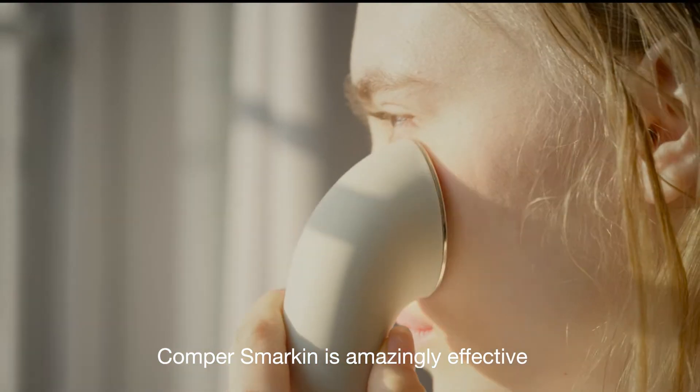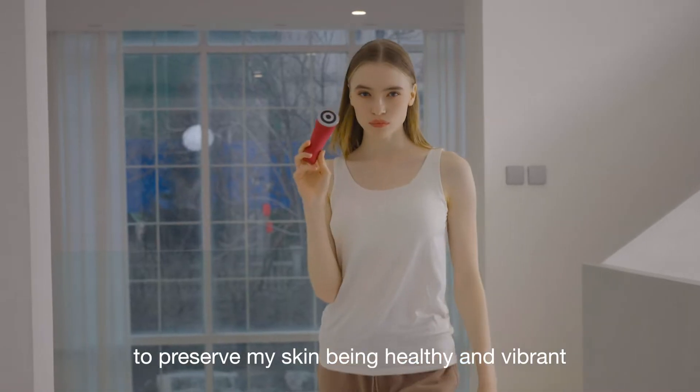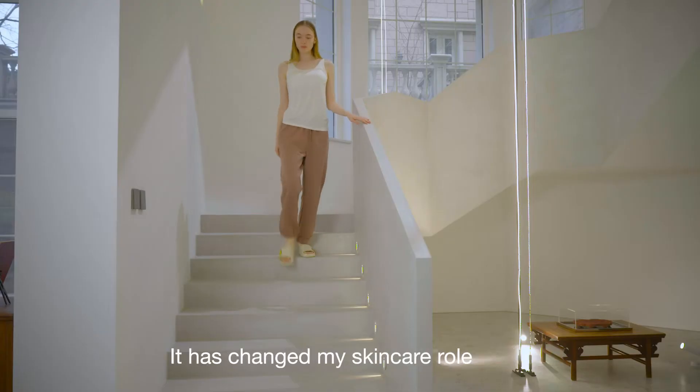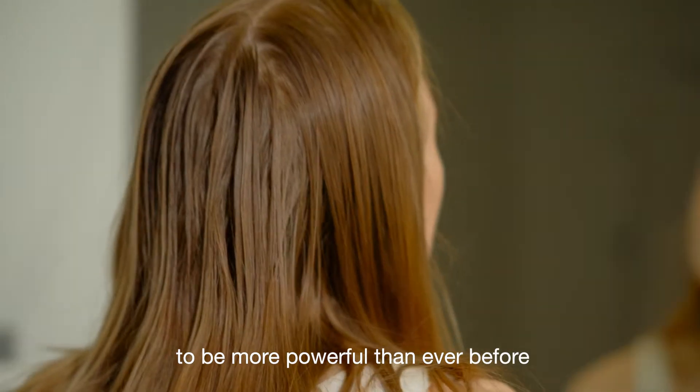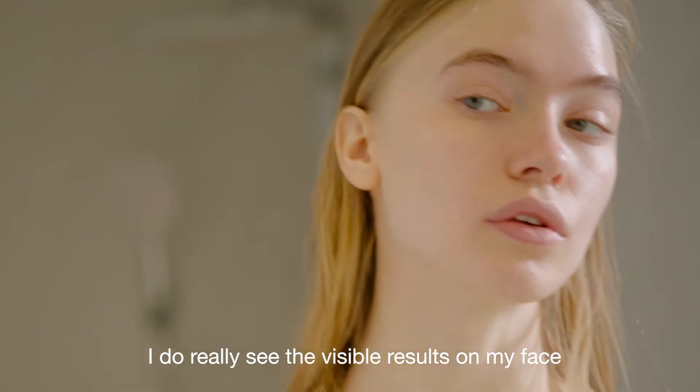Comper Smarkin is amazingly effective with its intense skincare treatment to preserve my skin being healthy and vibrant. It has changed my skincare routine to be more powerful than ever before, and I really do see the visible results on my face.